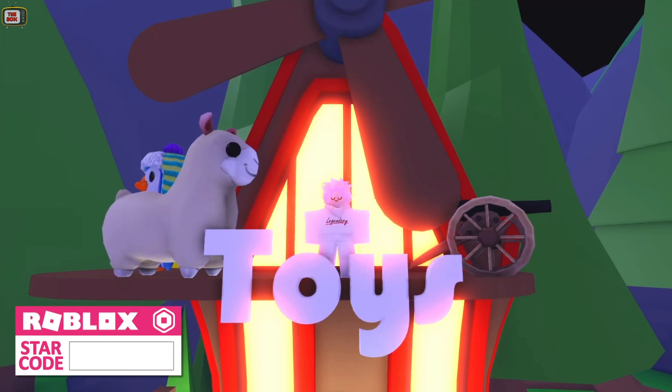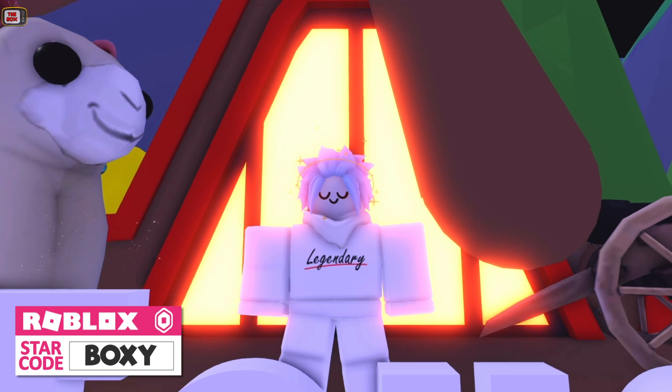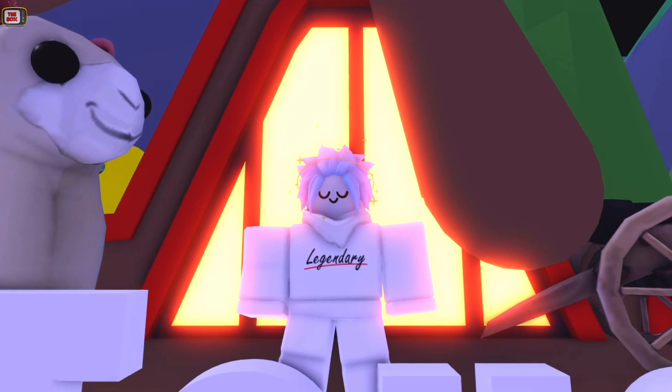Hey, Boxy here. I have some exciting update news for you today. It looks like we're getting a brand new toy shop and new toys.